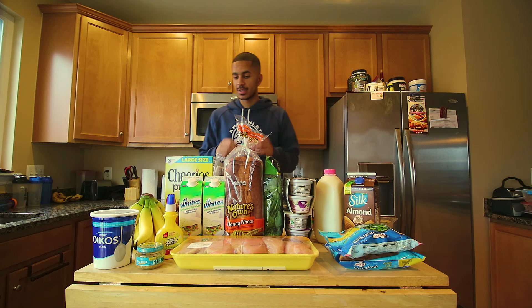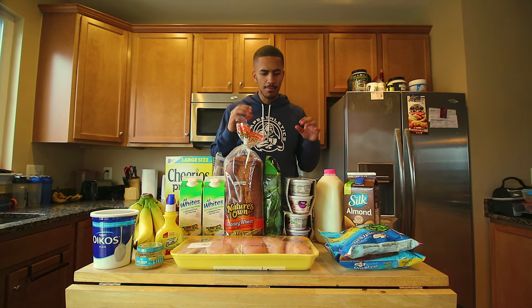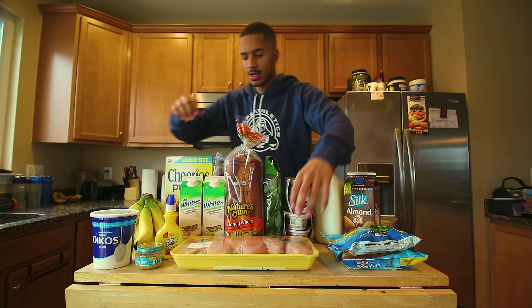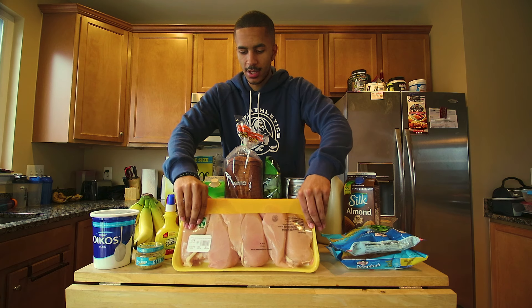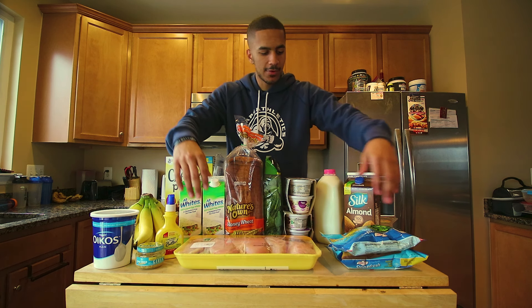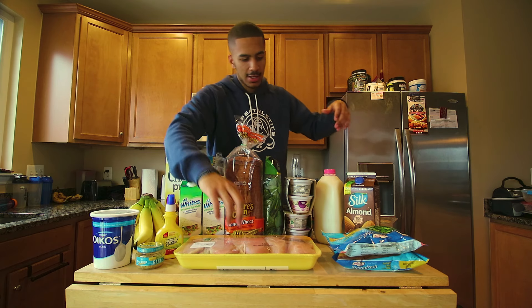Let me walk you through exactly what I picked up from the grocery store this time. Most of it is fairly the same most of the time. I do always get broccoli and chicken. I always go with a fresh batch of chicken — I never do frozen. I would just buy this usually the day before or the day of cooking it, and I'm going to be cooking today.